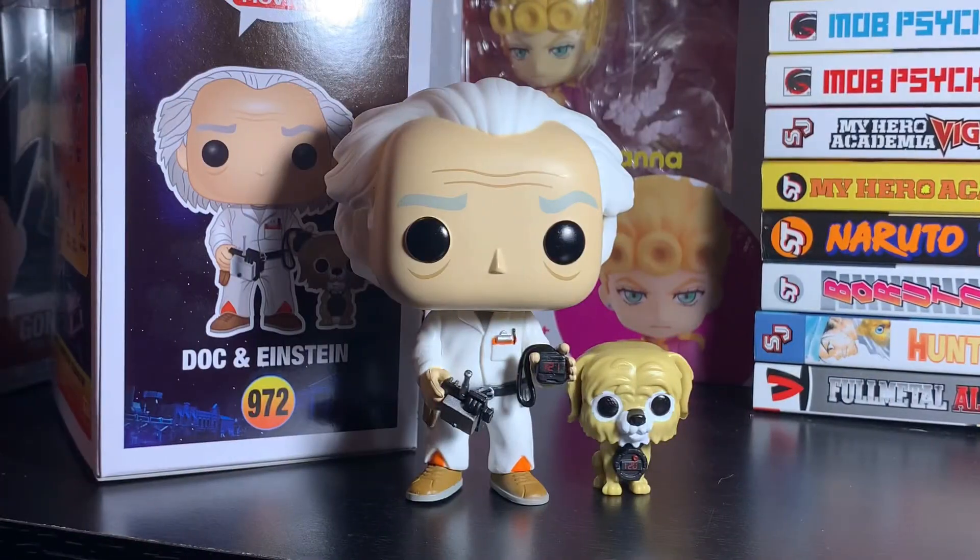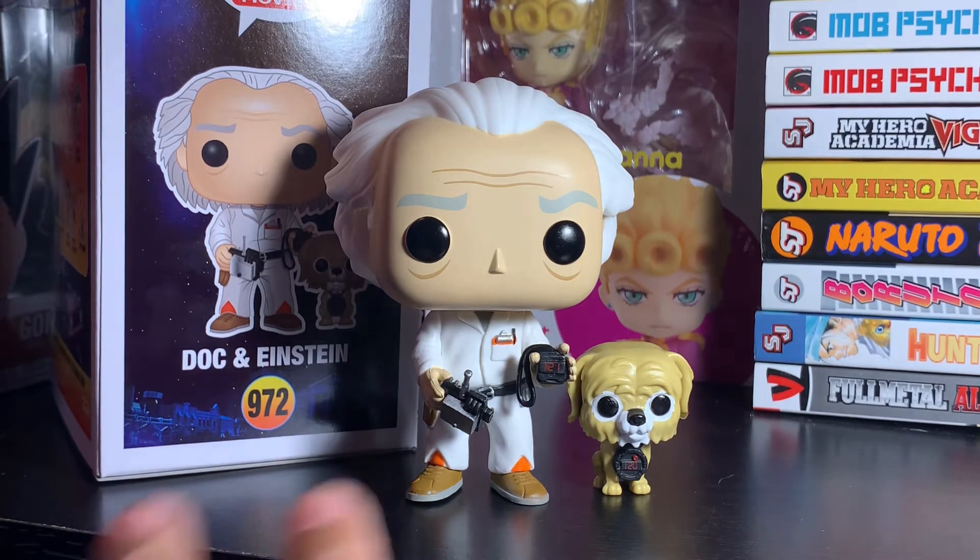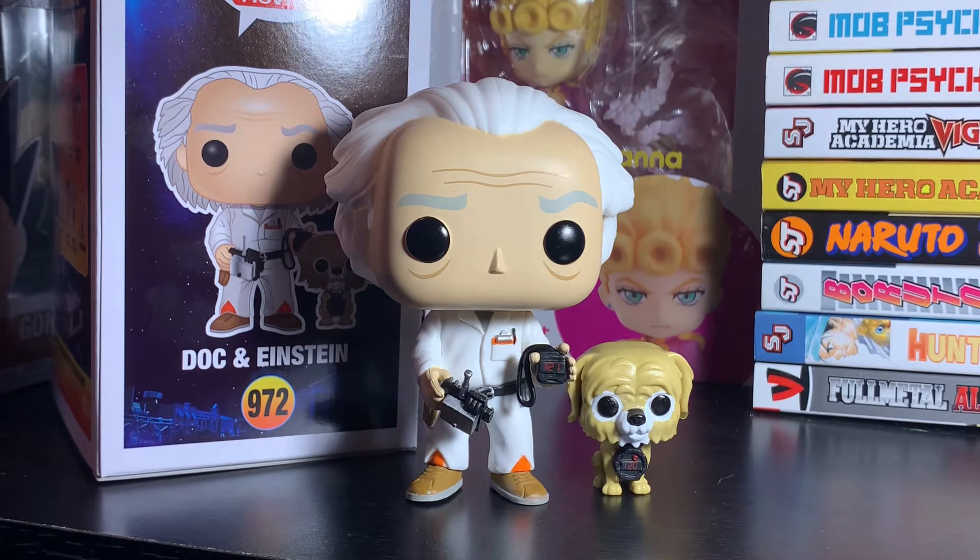So this was the Walmart exclusive Doc and Einstein Funko Pop — really cool, really nice details. I like the way they did the stopwatches and the remote control, and the characters are very recognizable which is always good when it's a regular person. If you're a big Back to the Future fan, this is one you really need. It's from the beginning of the movie and there's really no spoiler at this point since the movie's been out for a long time. It would be cool to keep this one in the box in my opinion.